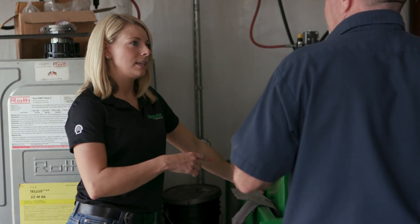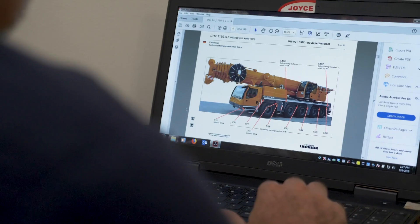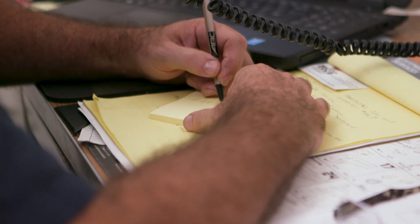You couldn't ask for a better company to take care of us. Whenever we get a new piece of equipment in, O'Rourke is already a day ahead of us. I called my supplier, Bailey, and she's already done it.